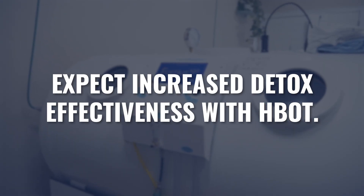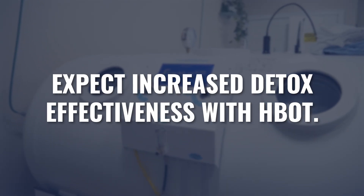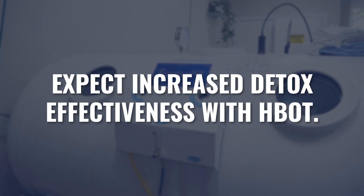You should expect to see an increased effectiveness of your detox program utilizing hyperbaric oxygen. Clinically, we've been doing this for 20 years — hundreds of patients going through a variety of different colon, parasite, heavy metal, pesticide, and petroleum chemical detoxification processes, utilizing hyperbaric as an adjunctive therapy to maximize the effectiveness of that treatment.